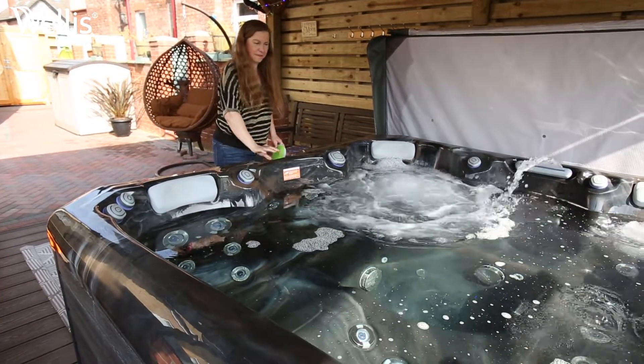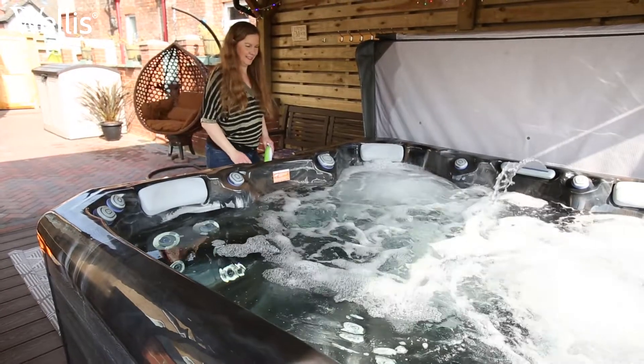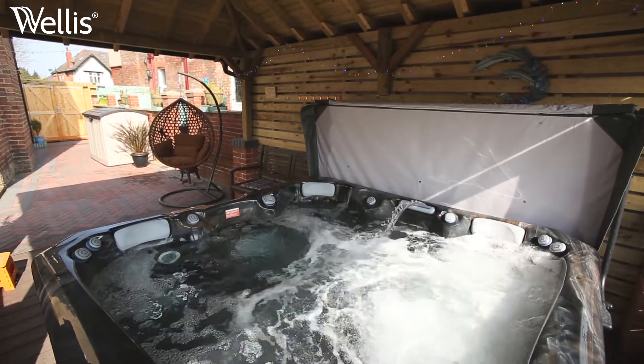My favourite feature is that it hooks up to your phone using Bluetooth, and you can come out and listen to music whilst being in the hot tub — it's just really technological and really relaxing.